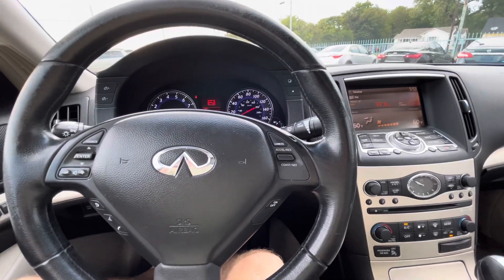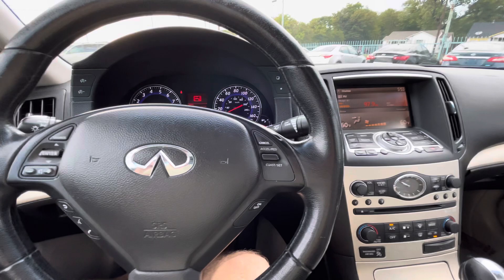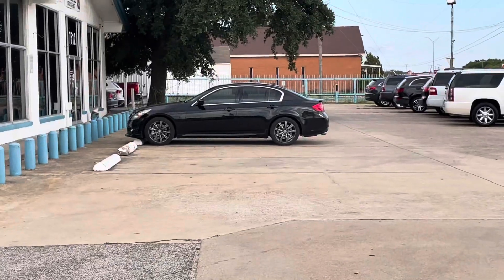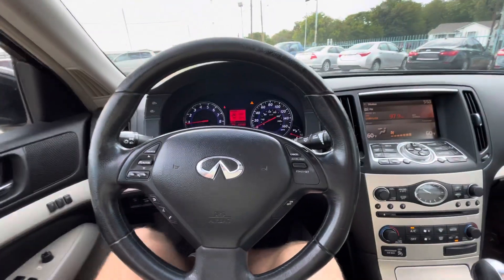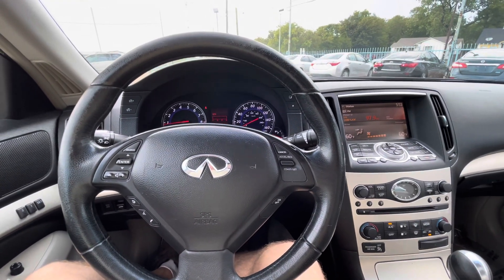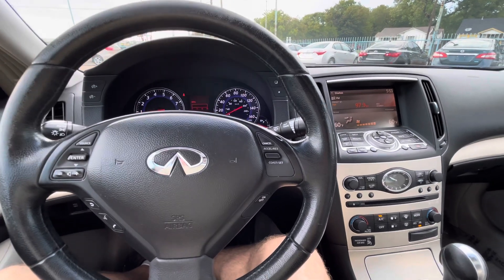If you're looking for a reliable car, Infinities are really reliable — trust me, I have the same one. That black one over there is mine. I love it, it's a really reliable car. It is very fun to drive — around 300 horsepower, really fast and zippy, faster than any domestic V6 like Mustangs and Camaros.